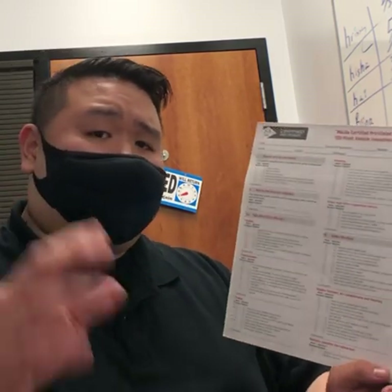We check the recalls and service campaigns that were done with the car, and we actually take it on a test drive for 10 to 15 minutes, making sure everything's okay while we're driving the car to actually get an in-depth feel for if there's anything wrong with it.